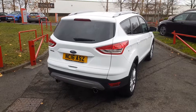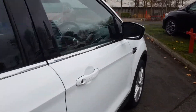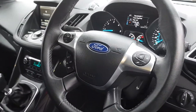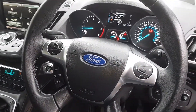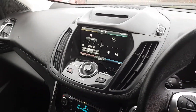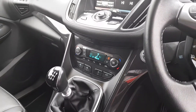It's Titanium X specification — an incredibly well specced vehicle. Starting inside, there's a full leather steering wheel with cruise control, as well as controls for the touchscreen Ford Sync 2 multimedia system. Full connectivity for that can be found online, as well as auto climate control with air conditioning.